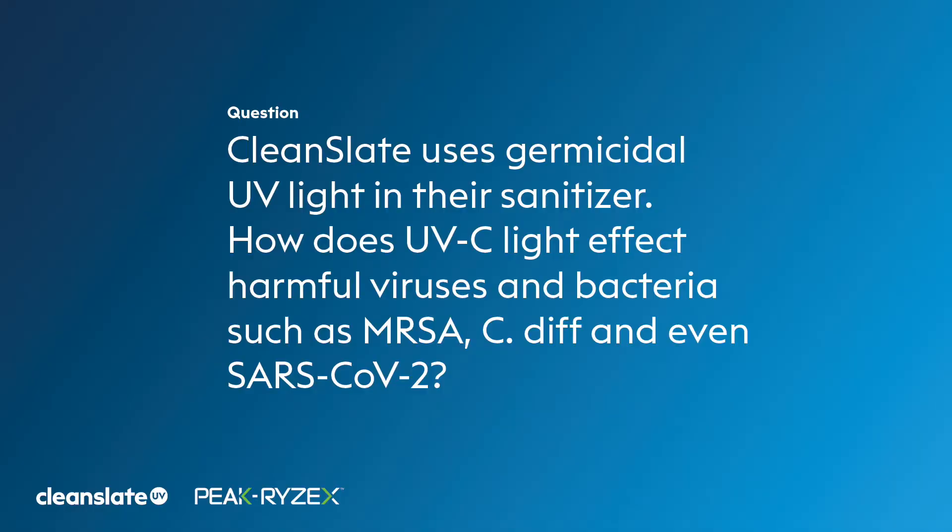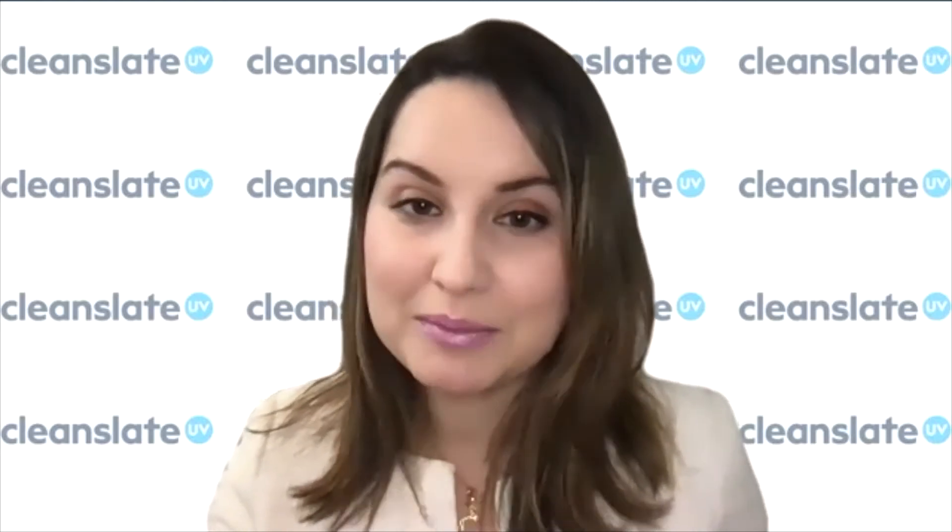CleanSlate uses germicidal UV light in their sanitizer. Germicidal UV refers to ultraviolet C light technology that specifically targets the molecular bonds of the DNA and RNA structure of bacteria and viruses — what we call molecular damage — preventing these microorganisms from replicating. The CleanSlate UV uses a 254 nanometer wavelength of UVC, which is super powerful and can completely inactivate any microorganisms found on the surfaces of devices placed inside the CleanSlate.